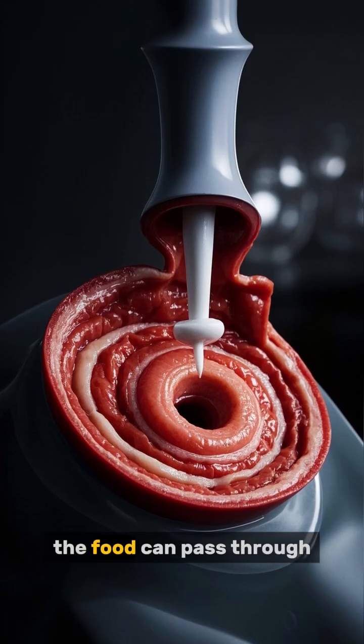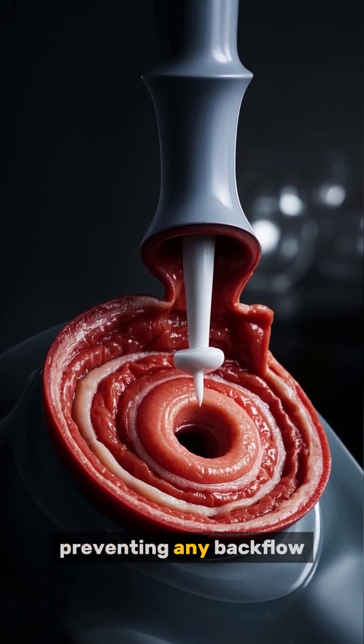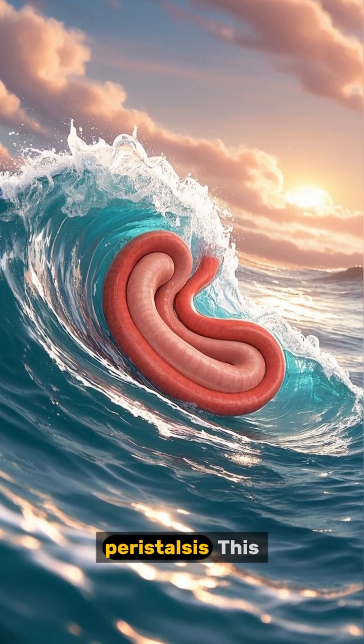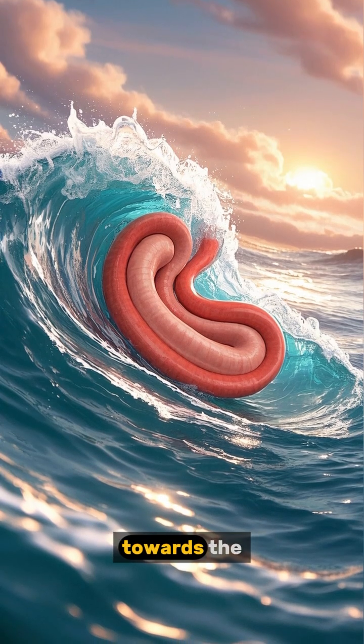When this sphincter opens, the food can pass through and the sphincter closes behind it, preventing any backflow. These muscles are arranged in a way that when they contract, they create a wave-like motion called peristalsis. This wave propels the food forward towards the stomach.